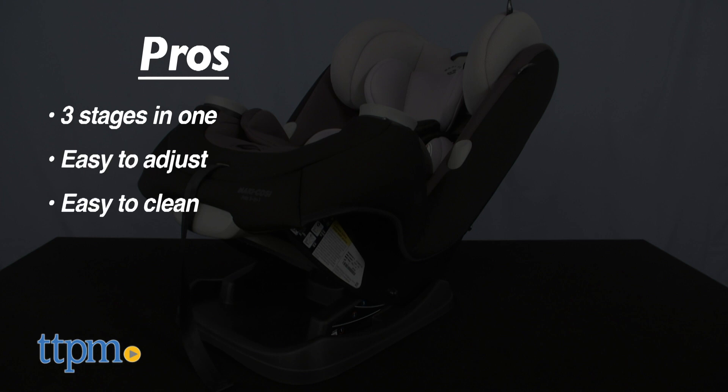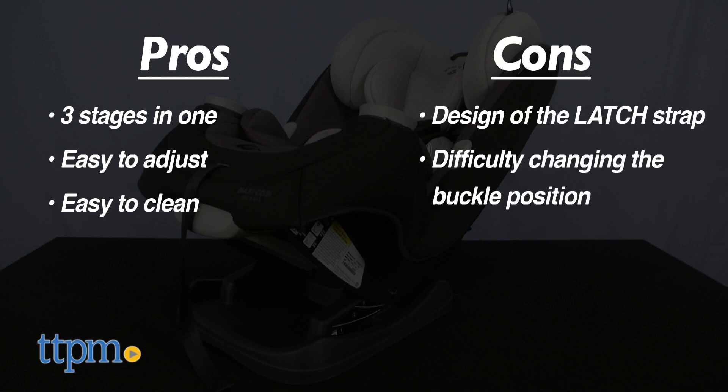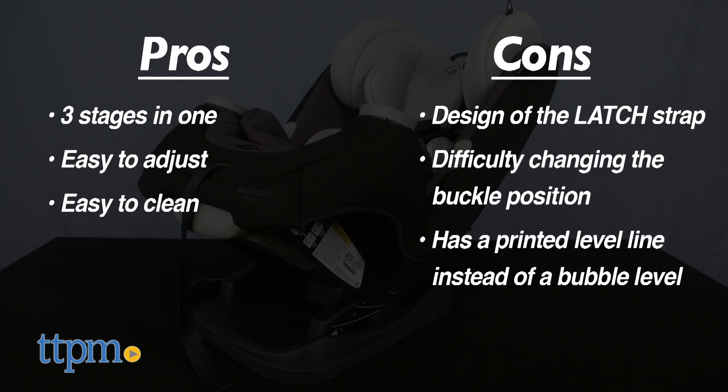The pros are the three stages in one to grow with your baby, easy adjustment, and easy cleaning — always important. There were a few things that could have been better: on the cons list are the design of the latch strap, the difficulty changing the buckle position, and the printed level line instead of a bubble level.